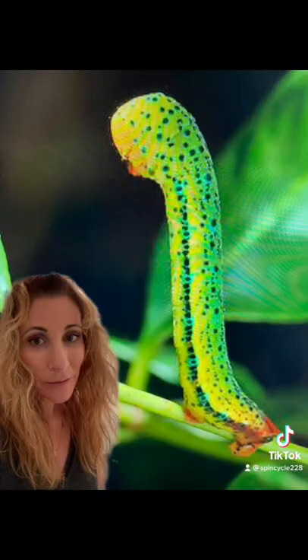The larva is actually this beautiful inchworm caterpillar that likes to feed on Corellia, and the adult moth will feed on flowers and is a beneficial pollinator.